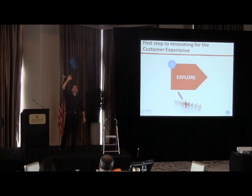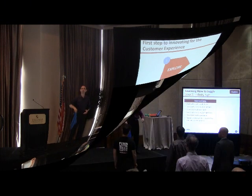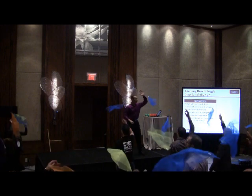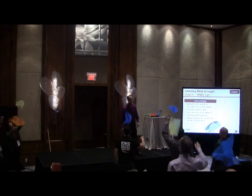A scarf floats in the air, so it gives us a long time to be able to see what's going on. So you get that right — throw across, claw down with your left hand, throw back across, claw down with your right hand.